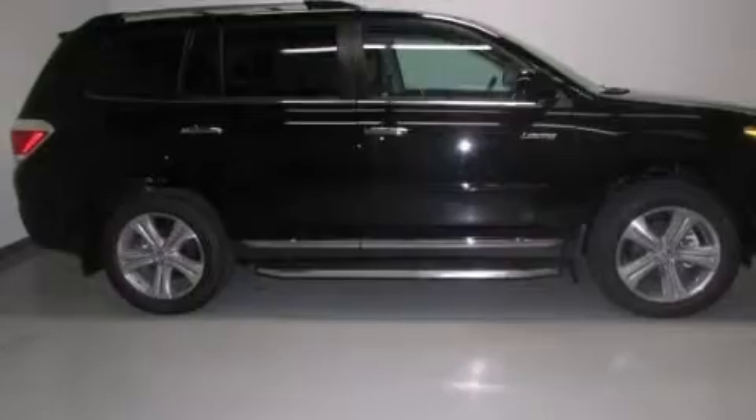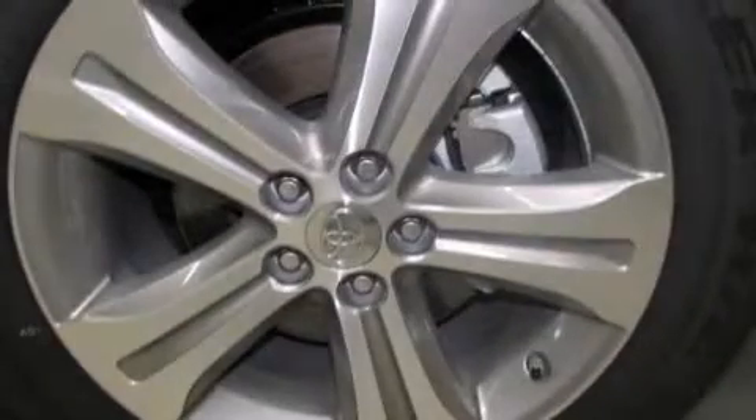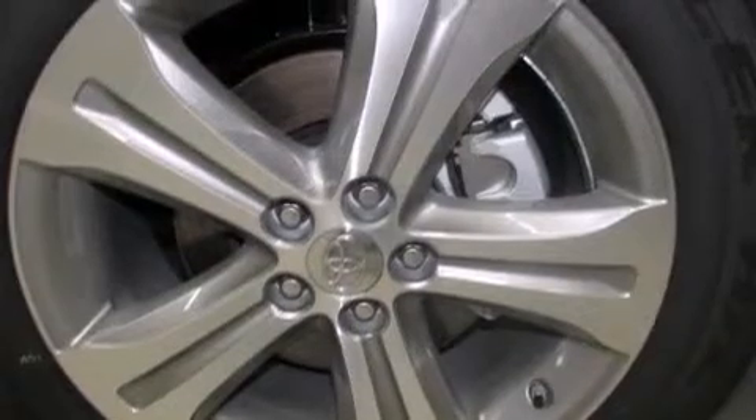Its top features include traction control and stability control systems, hill start assist, and a tire pressure monitoring system.